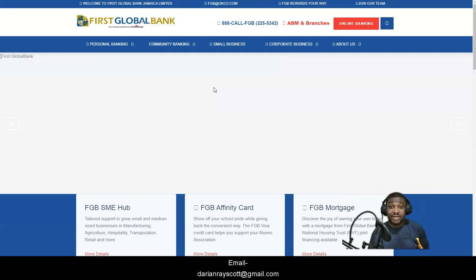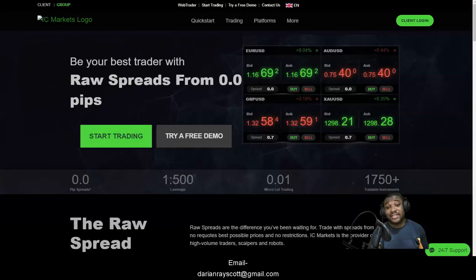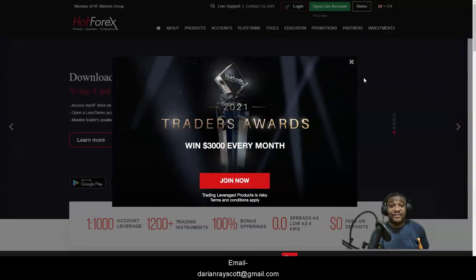IC Markets, my top broker on the list, is sadly the one causing the hang-up for many of you. The best broker right now going forward for Jamaican traders in terms of deposit and withdrawal options through wire transfer and ease of use is HotForex.